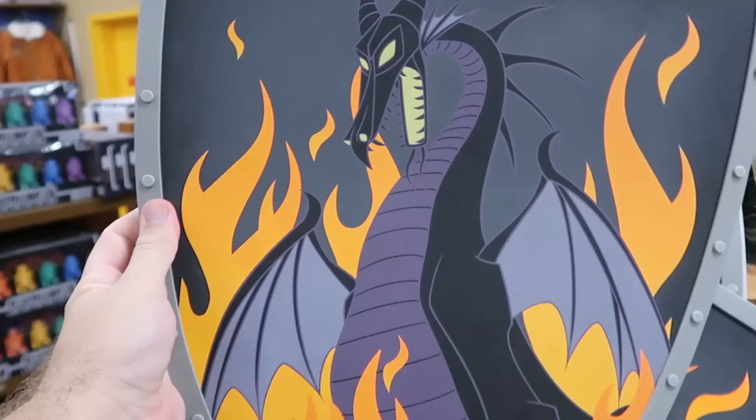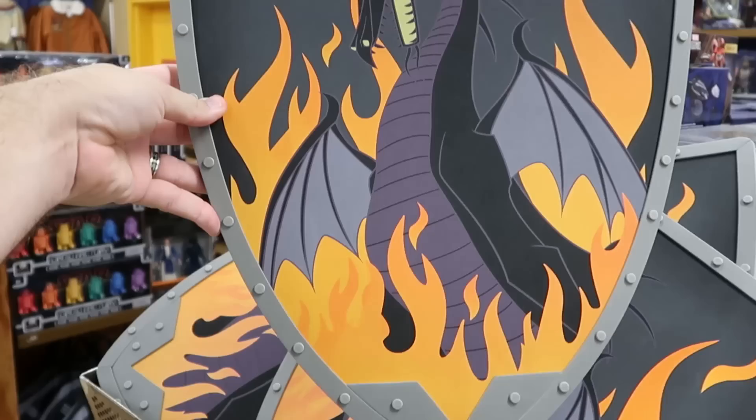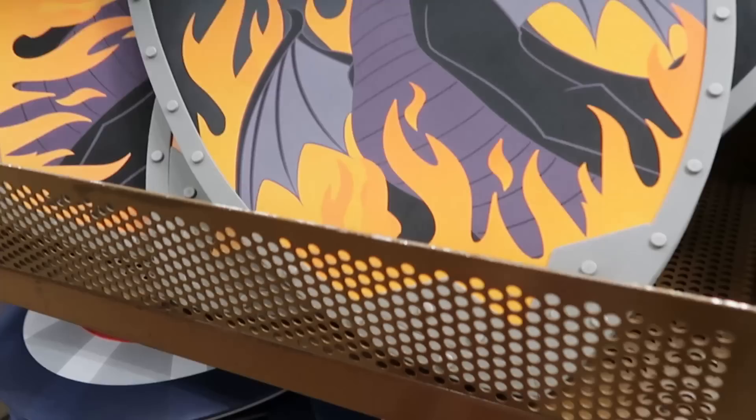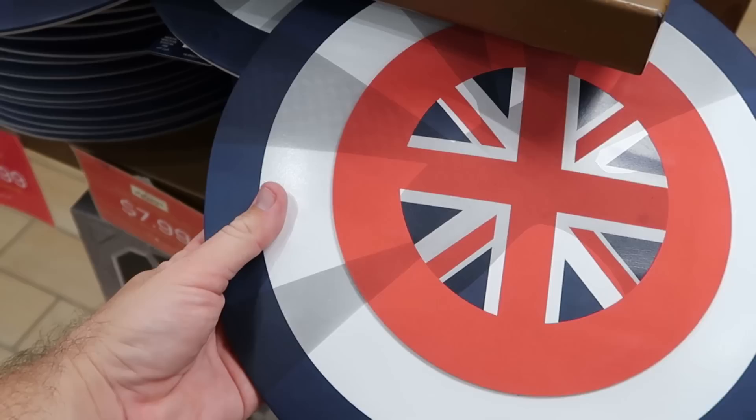There's also a whole slew of different foam shields — this one is from Maleficent with a huge dragon on the front and riveting, with attachments to hold it by — only $14.99. That's a cool find at the Disney Character Warehouse. Right underneath is another foam shield — the Captain Carter shield, originally $15, now $7.99.